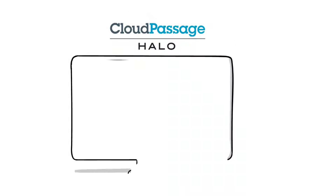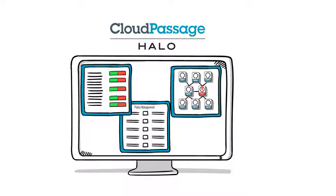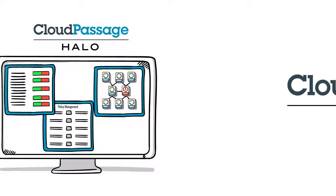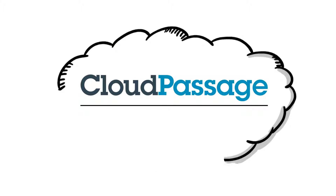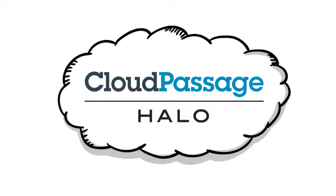A powerful user interface gives security teams a single pane of glass view into private, public, or hybrid clouds, even into bare-metal servers inside your own data center. Cloud Passage Halo is delivered as a service, so it's on-demand, fully automated, and works at any scale.